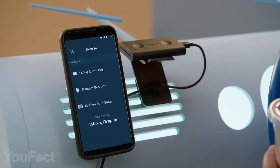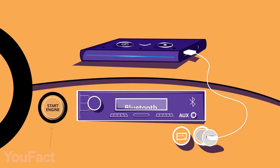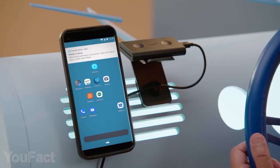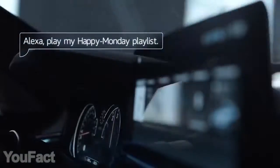The gadget is fairly compact and can be easily mounted to the air vent. Setting it up is just a matter of a few minutes. You have to connect the Echo to USB and Aux port so it can use your car speakers, then just pair it with your smartphone via the Alexa app. Maybe it's not that awful to be stuck in traffic anymore.